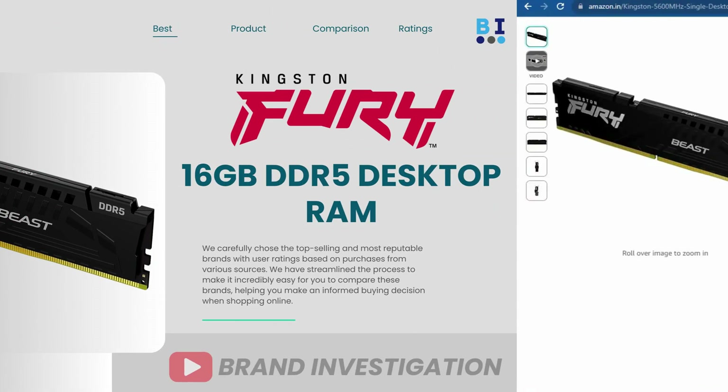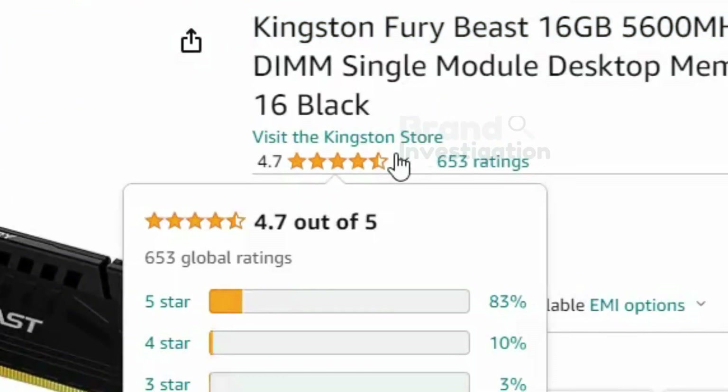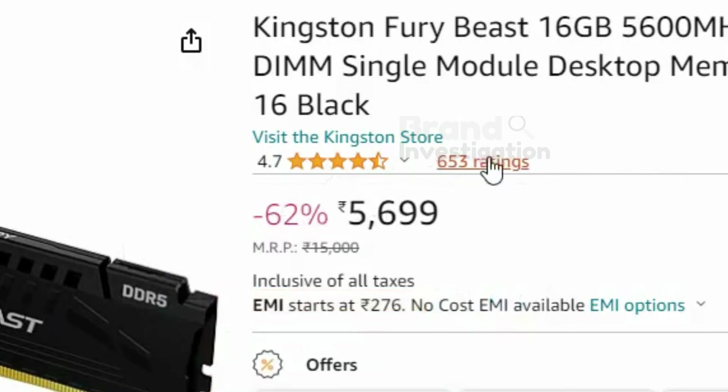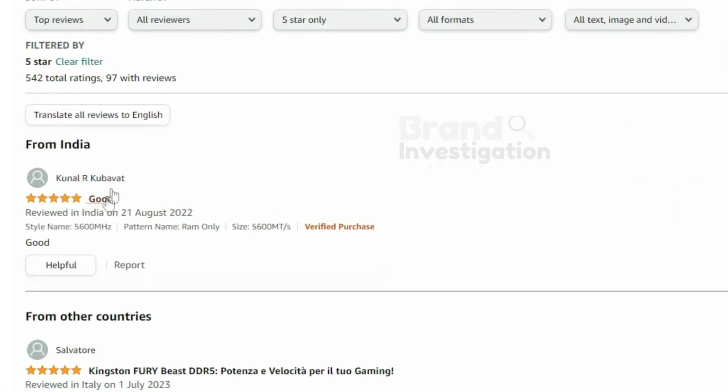The fourth brand is Kingston Fury 16GB DDR5 RAM, running at 5600MHz. A total of 83% of people have given 5-star ratings on this product. There are 653 ratings in all. There are all positive reviews given on this product.